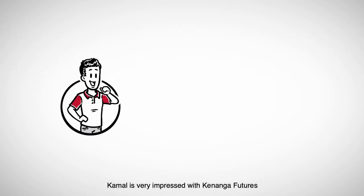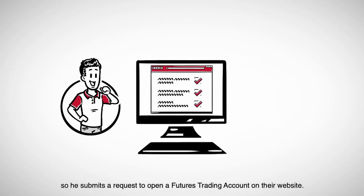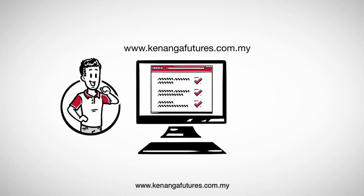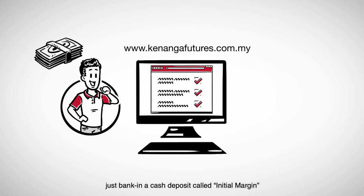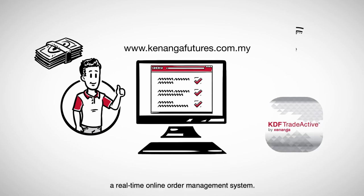Kamal is very impressed with Kenanga Futures. He submits a request to open a futures trading account on their website, www.kenangafutures.com.my. Once the futures trading account is open, he banks in a cash deposit called Initial Margin, and he can now start trading using KDF Trade Active, a real-time online order management system.